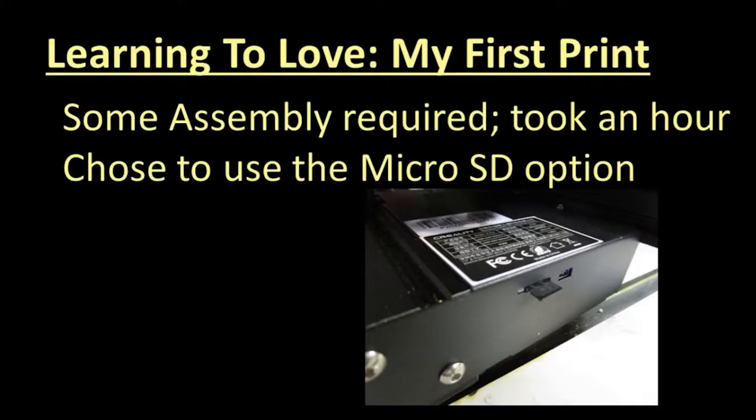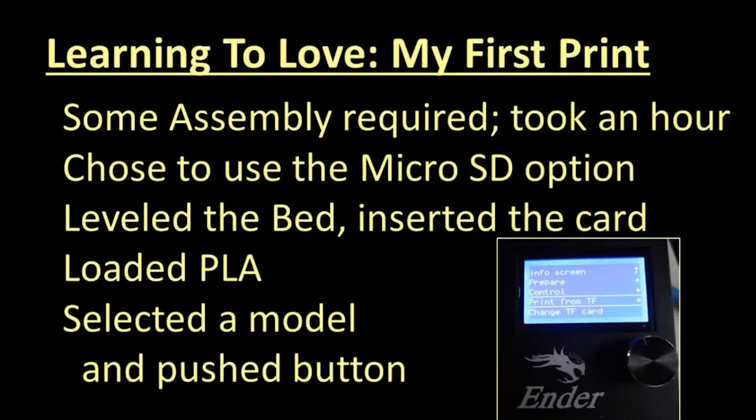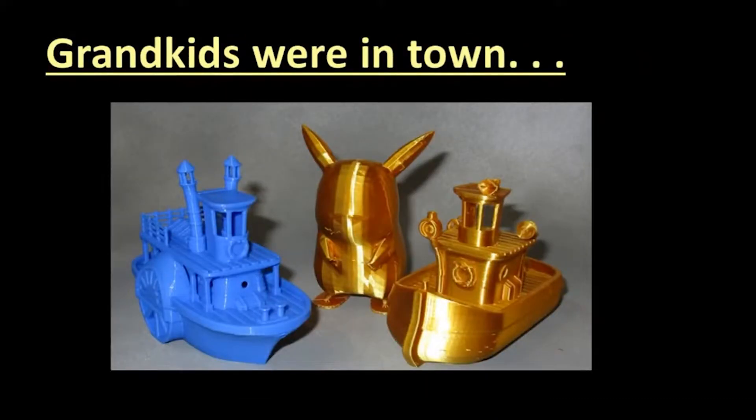The unit could be connected directly to a PC as a USB printer, but I chose to drive it from the SD card that came with the printer, which even came with some demonstration files. I leveled the print bed, inserted the SD card, loaded some PLA filament, and turned the machine on. The display sprang to life, controlled by turning and pushing a knob. I selected a model to print and things started happening. I was printing an object — success! I admit it: I had grandchildren with me that weekend and spent two days printing Pokémon characters and bathtub boats for their amusement. I suggest you start by doing the same thing.